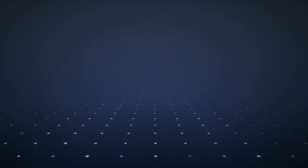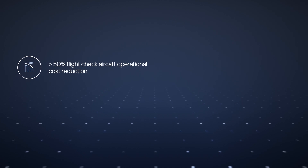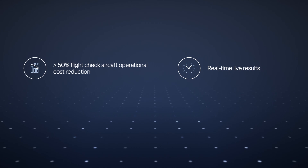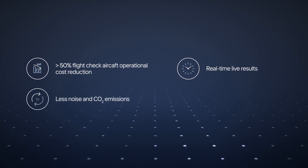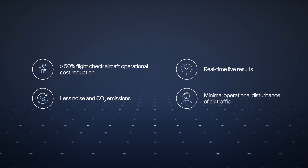Importantly, it can reduce the expensive flight check aircraft hours by more than 50%. The drone delivers real-time live results and reduces CO2 emissions and noise, all while keeping air traffic disturbance to a minimum.